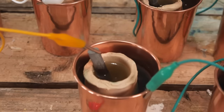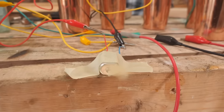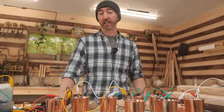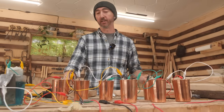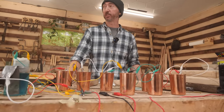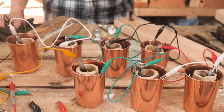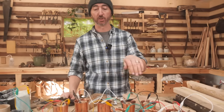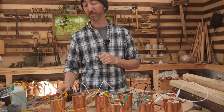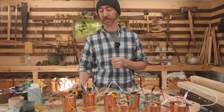Our main setup here is a series of Daniel cells — eight of those in series. They actually have a pretty decent power output because we were able to run a motor, which has been running on and off for the last six hours without any sign of slowing down. So in terms of longevity, the Daniel Cell is a fantastic battery. As advertised, it produces just over one volt each, so in series we're getting about 8.6 volts. However, in terms of amperage, we're only getting about 60 milliamps, and we want to be able to get at least half an amp.